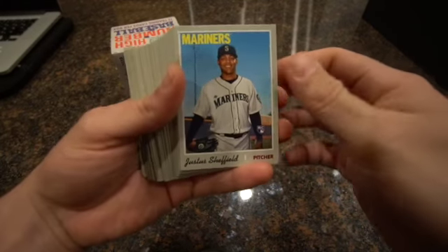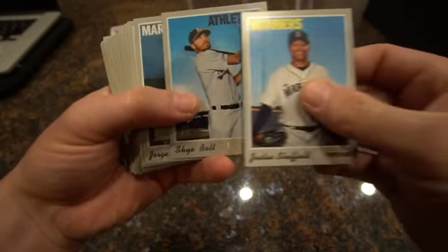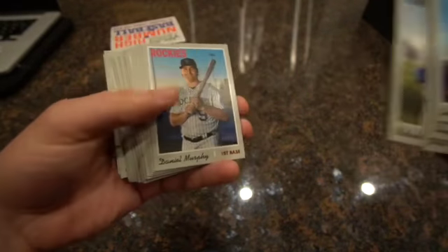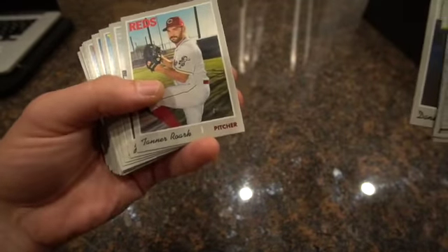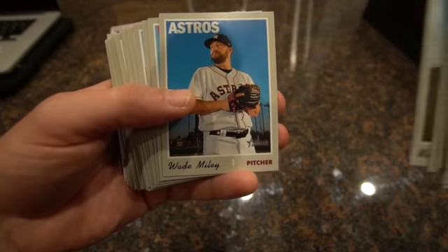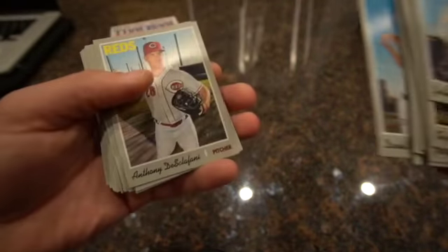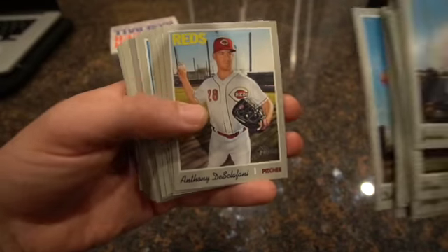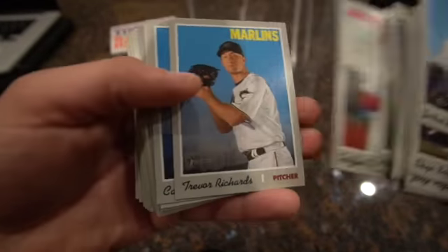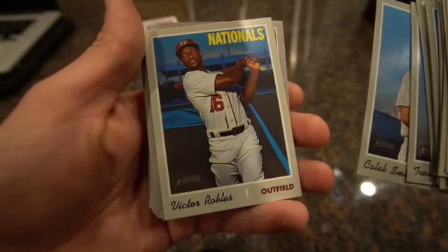Starting off with a Justice Sheffield. Is that Scott Sky Bolt? Jorge Alfaro, Cabrera, Daniel Murphy, Tanner Warwick, Familia, Matt Moore, Wade Miley, Lurie Garcia, Daniel Descalso, Anthony DeSclafani, Jeff Samardzija, Griffin Canning - rookie card for a pitcher, Trevor Richards, Caleb Smith, Victor Robles.